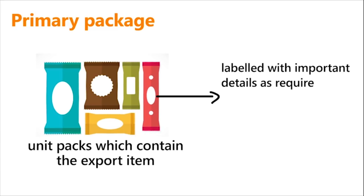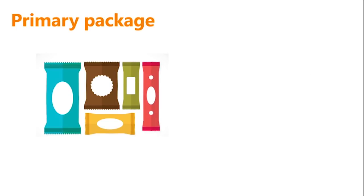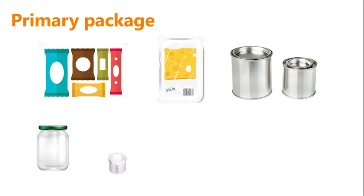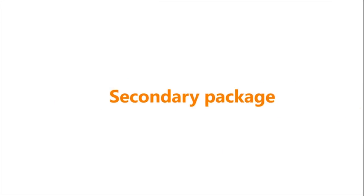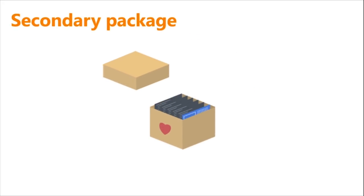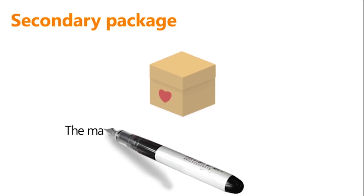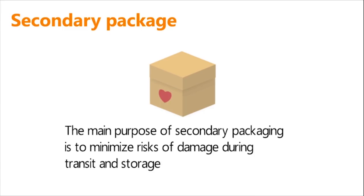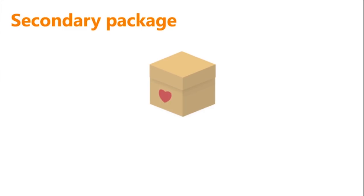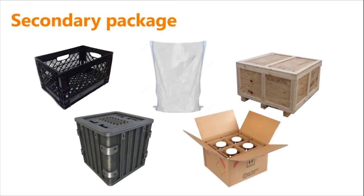Examples of primary packaging include sachets, wraps, metal cans, glass jars, tubes, plastic tubs, and overwraps. Secondary packaging is the outer box or case into which the primary packs of same or different sizes are stuffed compactly for transport and storage. The main purpose of secondary packaging is to minimize risks of damage during transit and storage. Examples include crates, woven sacks, and wooden, metal, or fiberboard containers.